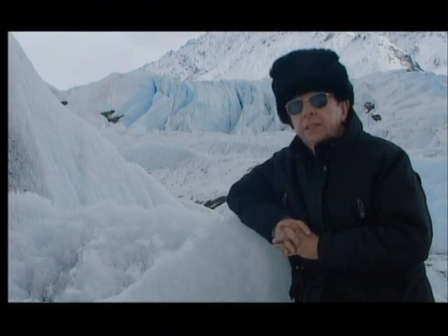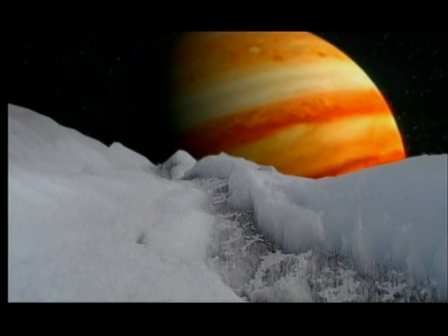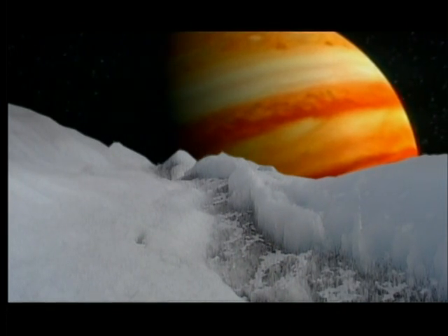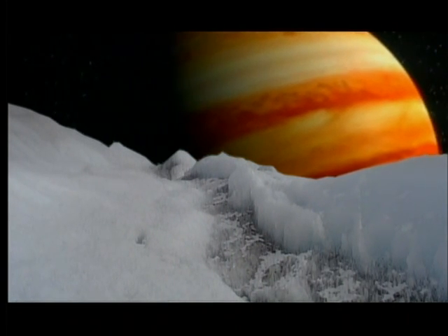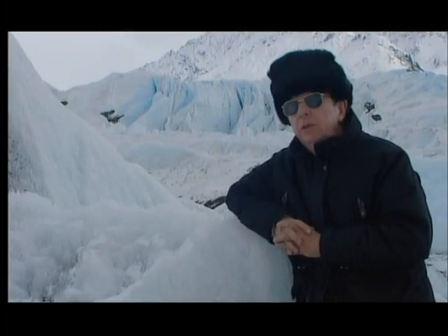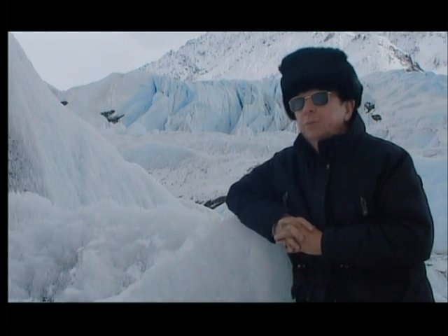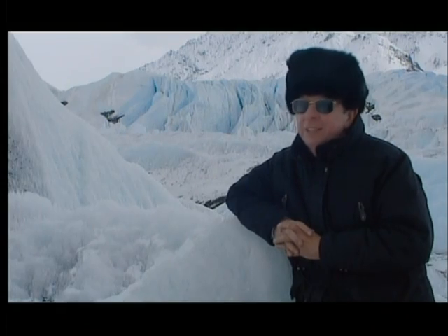There are bacteria that grow on the cooling rods of nuclear reactors. And if, in fact, organisms live on Europa, then they would have had the ability to adapt to these high radiation levels. So we must always be cautious about saying that life cannot do things because, quite frequently, we find that life does exactly what we think it's not capable of doing.